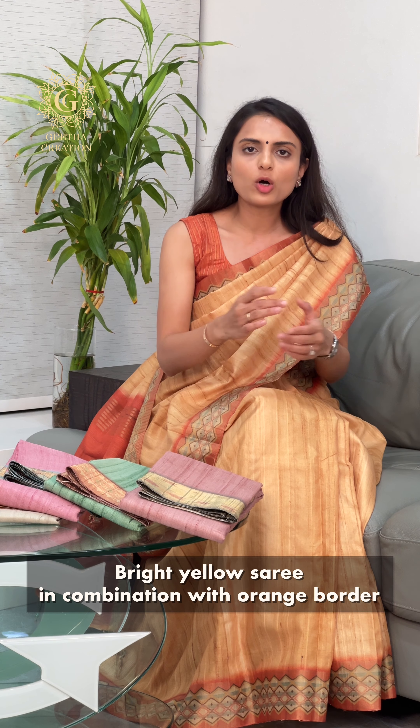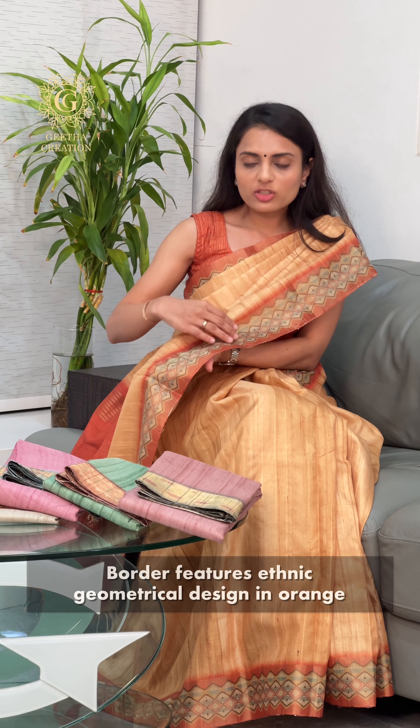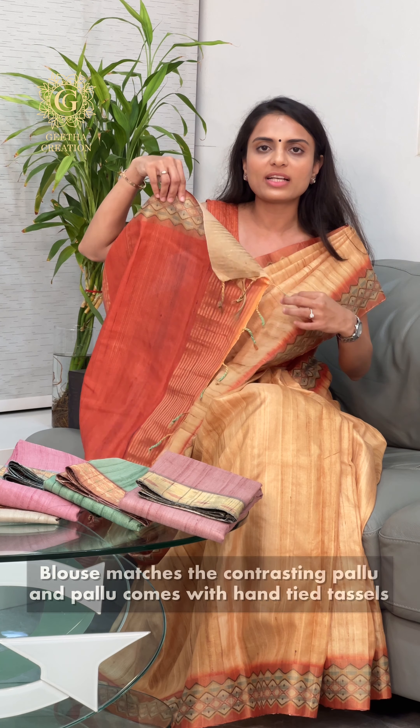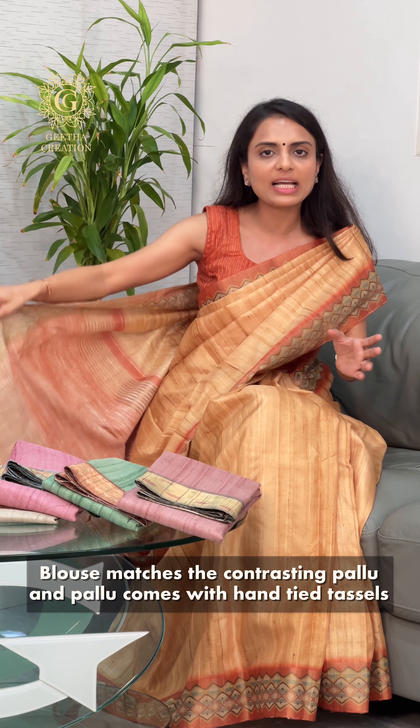Let me show you the first saree, which is the one that I am wearing right now, in a beautiful combination of bright yellow and orange. As you can see, the saree's body is in yellow colour and the contrasting borders in bright orange are also very elegant. The orange borders are boasting beautiful ethnic geometry designs. The saree's blouse piece material is a matching of the bright orange pallu. We also have the hand-tied tassels which are very elegant, and each of these sarees are very great for festive and occasion wear.